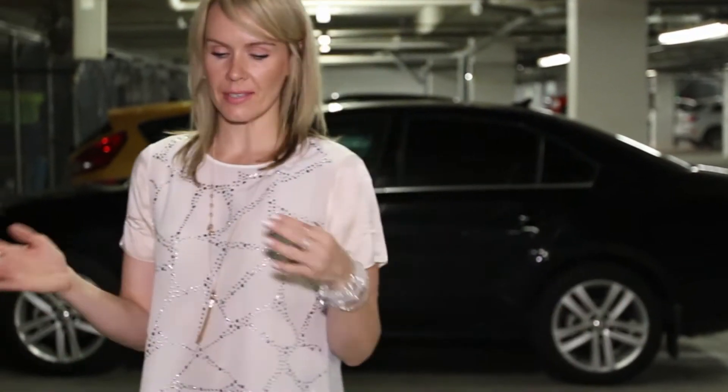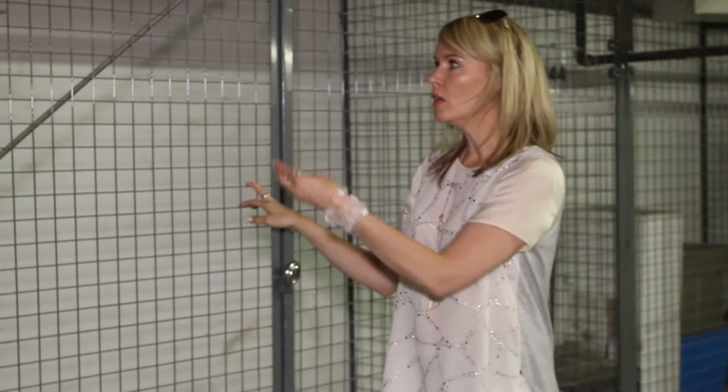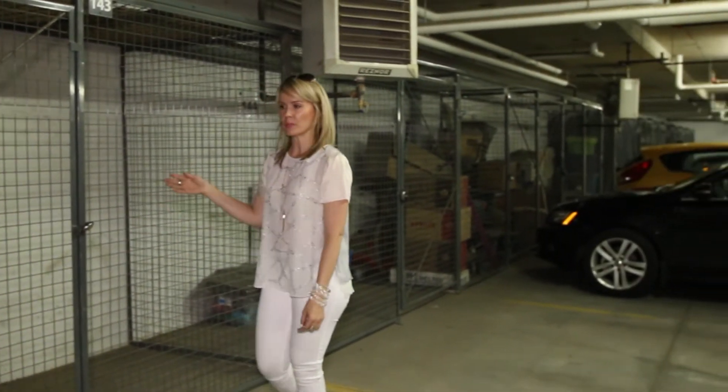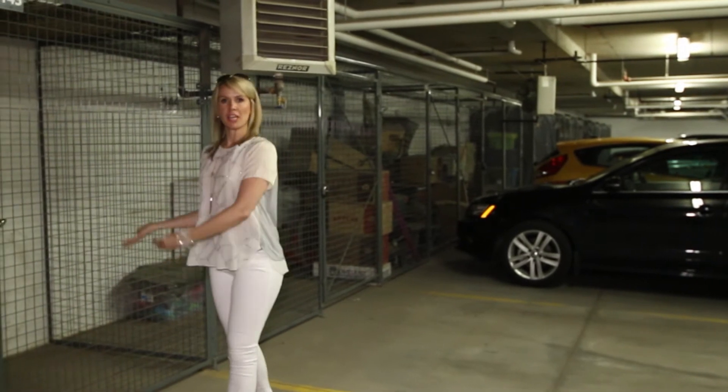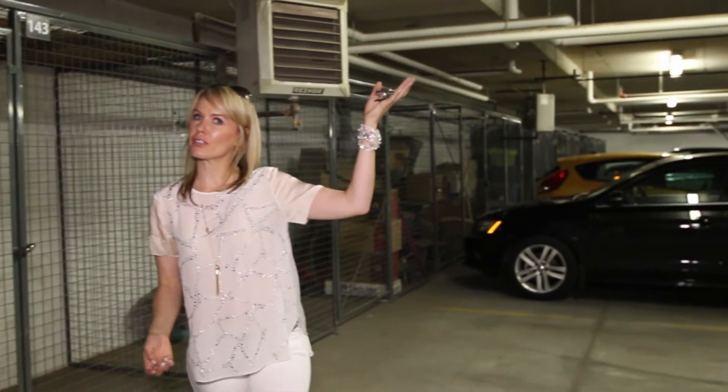Number nine — you have heated, secure underground parking. This is your very own underground parking stall and this is your very own storage locker. Look at all the storage — that's a big size. You can put all your bins, Christmas stuff, miscellaneous goods. Think of how big your storage is upstairs, plus this.